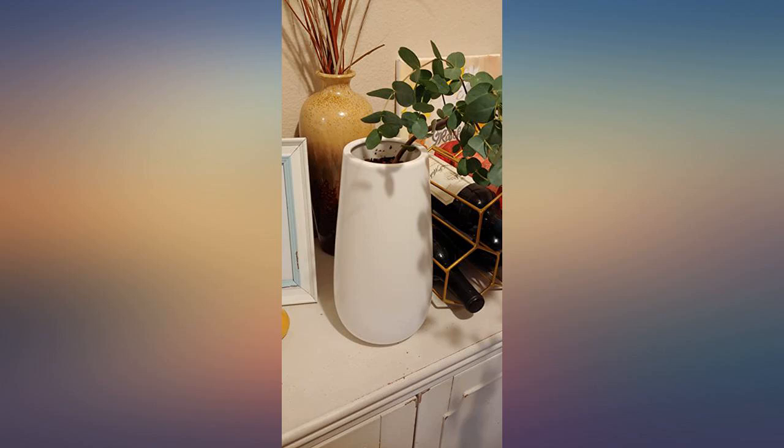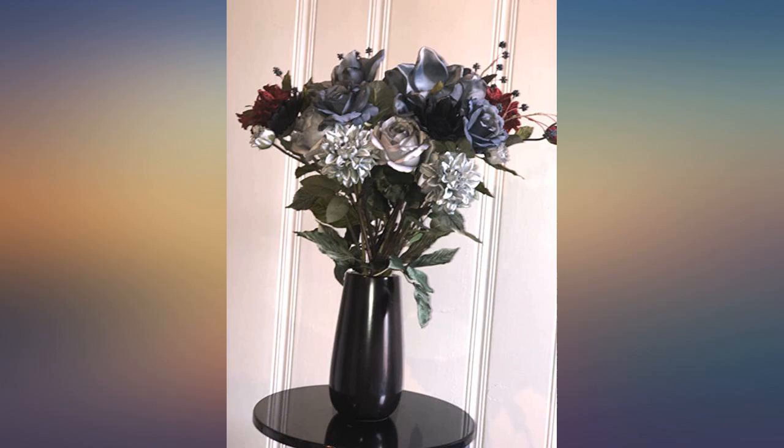It was packaged to protect, quick delivery, excellent product. Beautiful vase for my real eucalyptus plant.